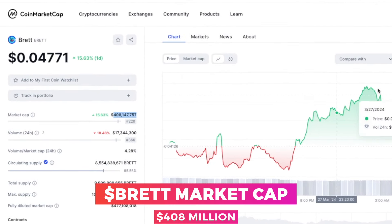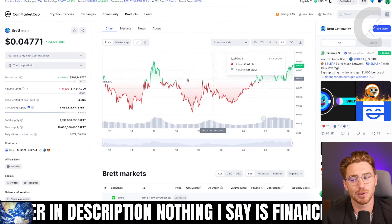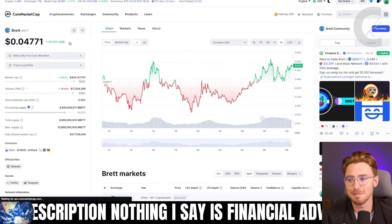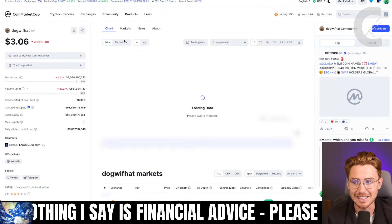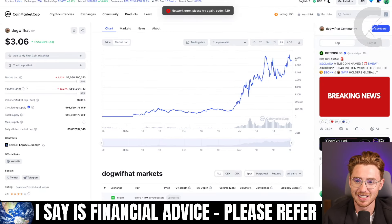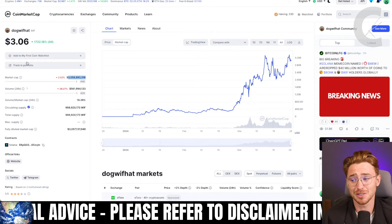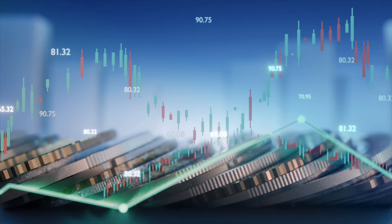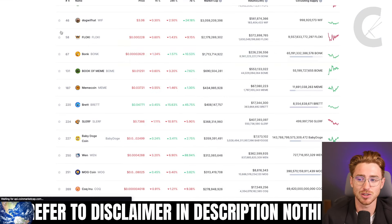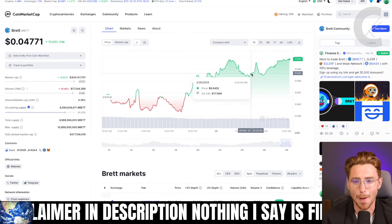Brett currently sits at a $408 million market cap, close to its all-time high — that's important to note. We've seen meme coins like Dog with Hat go as high as a $3 billion market cap. So these coins can go much higher than $400 million, but only time will tell and you need to do your own research. This is simply a tutorial on how to buy meme coins on base.